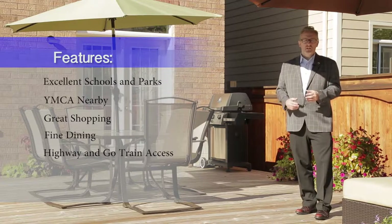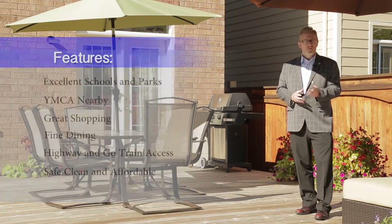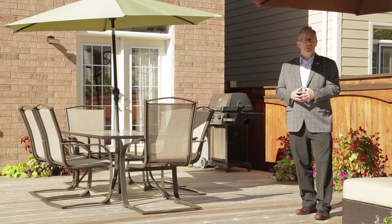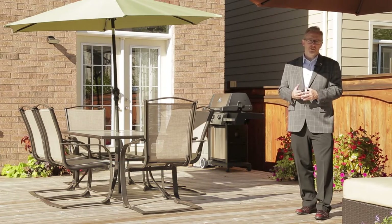This area has quickly become a real hot spot for today's commuter looking for a safe, clean and affordable community to call home. For more information about this home or to book your own private tour, please call me today at 647-588-2679 or just visit my website at coreyherbert.ca. Moving you forward, I'm Corey Herbert.